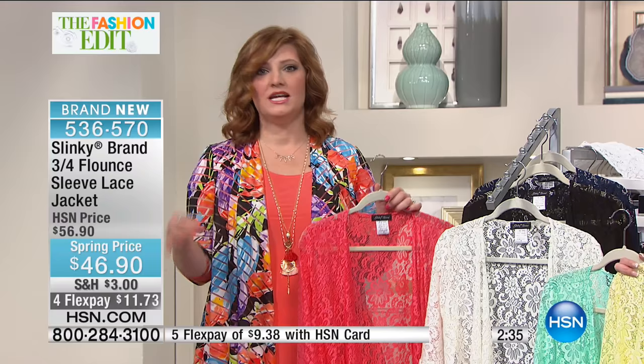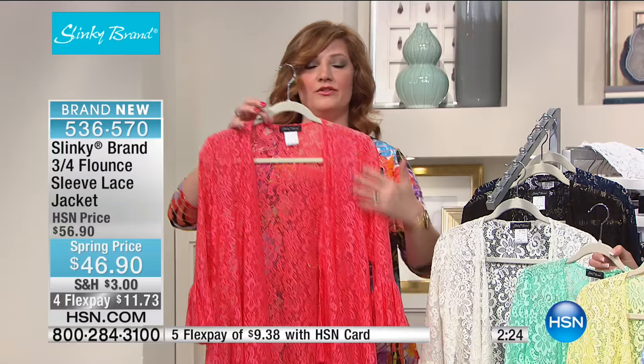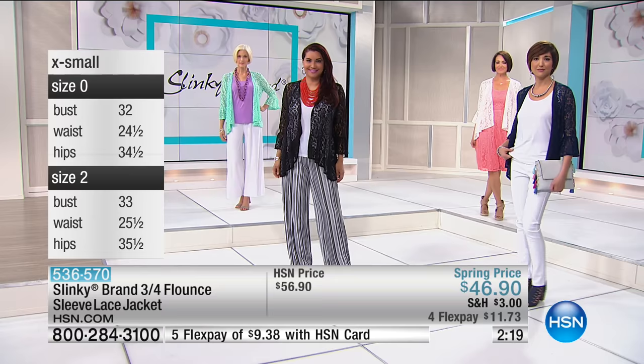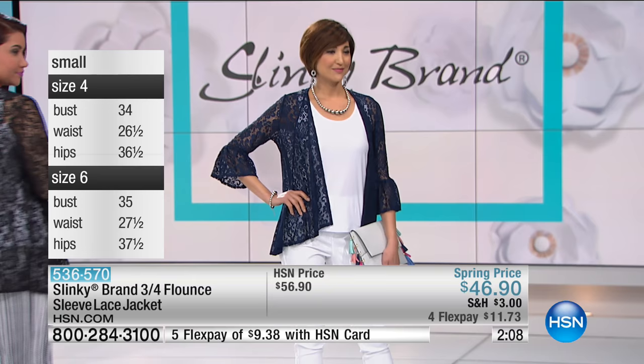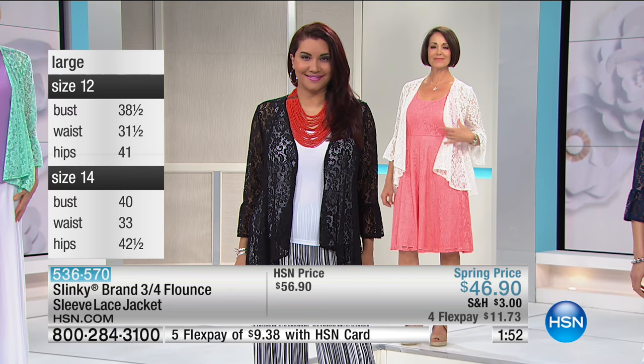New to HSN, Slinky runs true to size — if you're a size 14, try the large. Jackie tried it on as a size 14 in the large and it fit perfectly. Let's walk through sizing with the girls: Annette is five-nine, size 14, in the large in black — paired with beautiful crinkled pants available on HSN.com. You can also find full Slinky brand sizing on HSN.com.